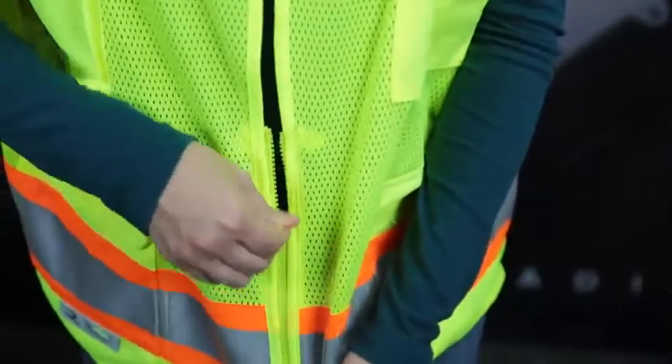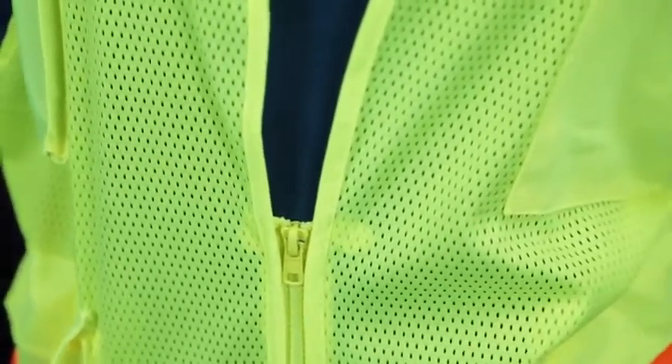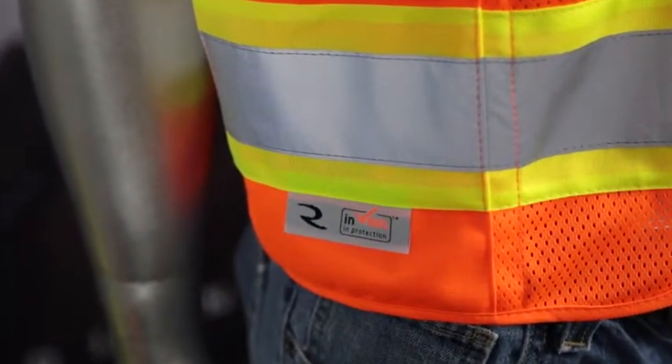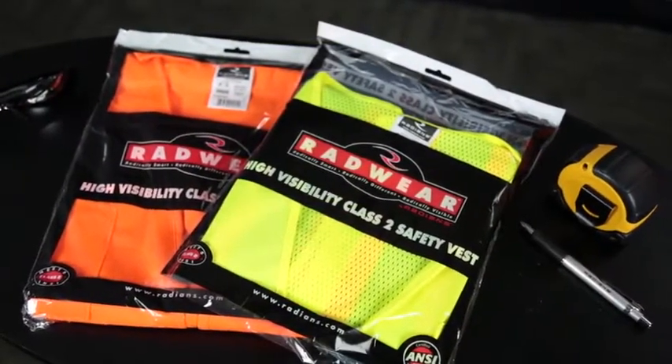Intended for warm work environments, this vest is designed with a 100% polyester mesh front and back. It's offered in a full range of sizes from medium to 5X and is available in either high-vis orange or high-vis green.